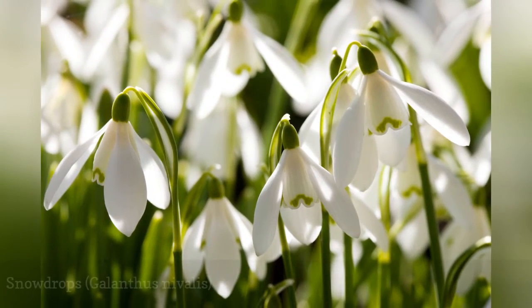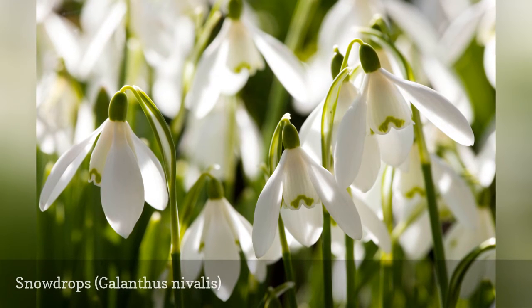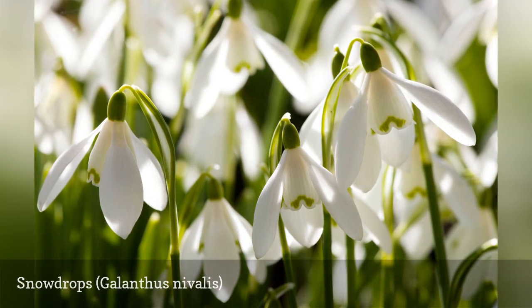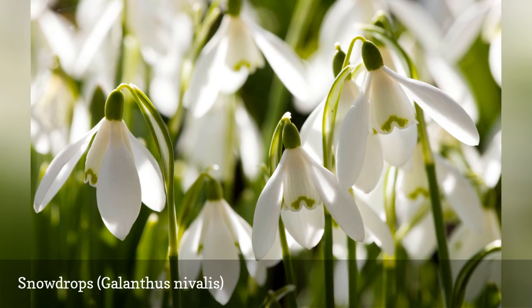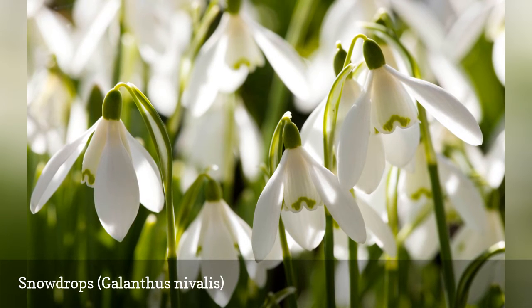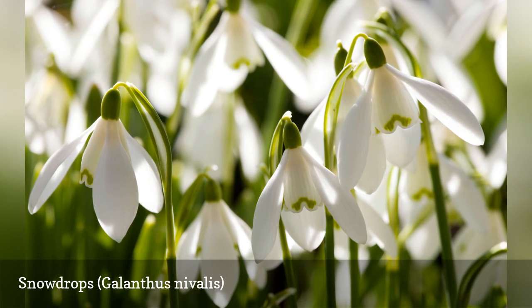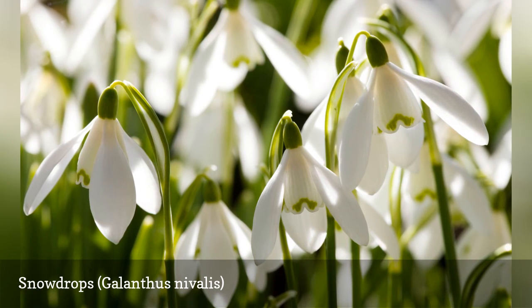The crisp white flowers of snowdrops with their green accents are welcome harbingers of early spring, whether or not you have snow on the ground. Deer avoid all varieties of galanthus flowers, so plant with abandon at the edge of your woodland garden. Plant this bulbous perennial in large drifts in the fall for greatest impact. The bulbs can cause skin irritation, so wear gloves when planting them.